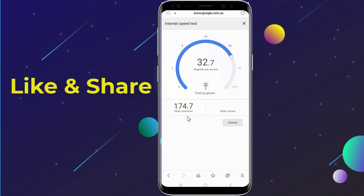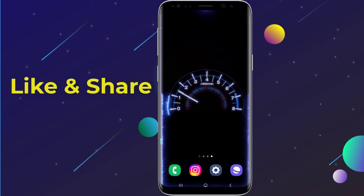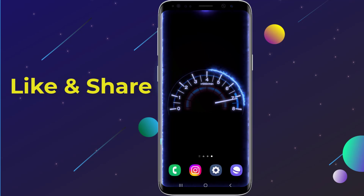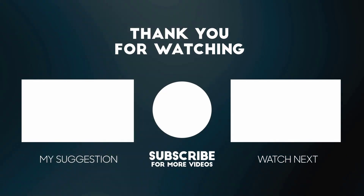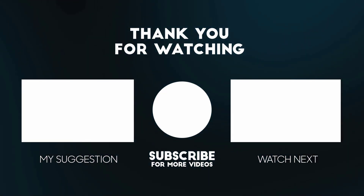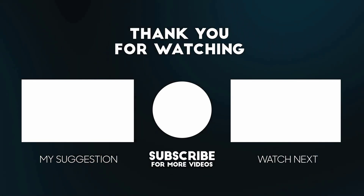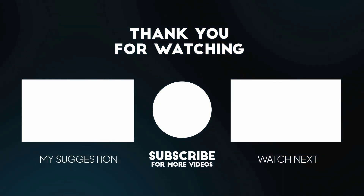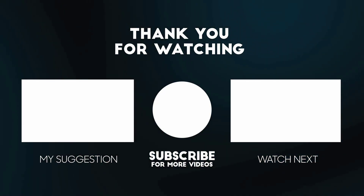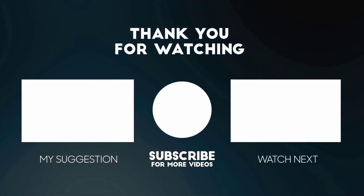And that's it — an instant boost to your internet speed with just one change. Thanks for watching! If this helped, don't forget to like, share, and subscribe for more tips like this. If you have any questions, leave them below.